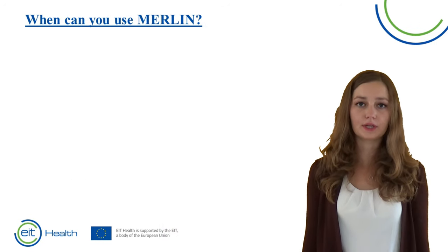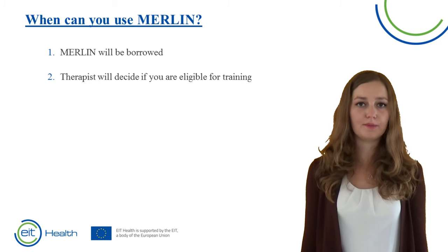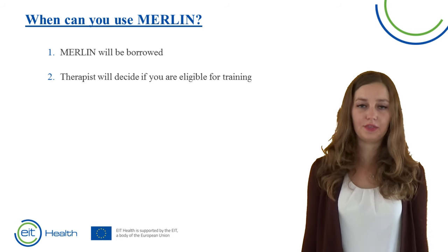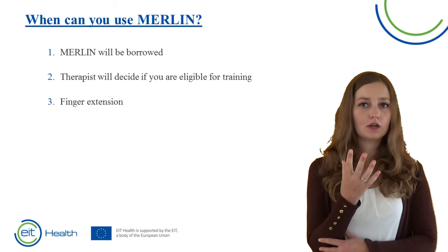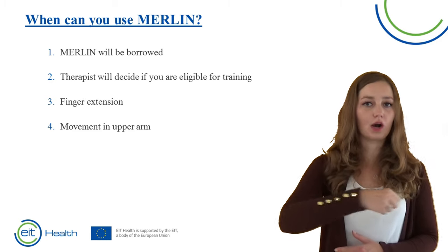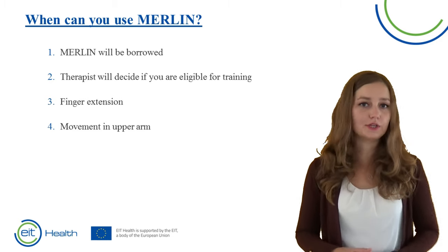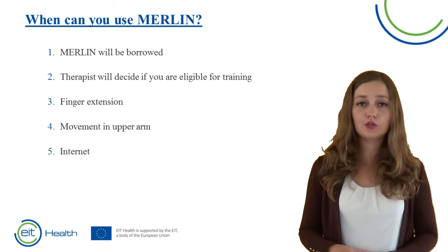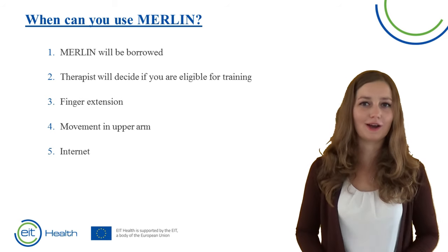Who can train with Merlin? Unfortunately not everyone can train with Merlin. Merlin will be provided by a physiotherapy clinic or a rehabilitation center, and the therapist will decide if you can train with Merlin. You need, for instance, to have some finger extension, and you need to be able to move your arm — otherwise you cannot get into the device or move the device. You also need a place at home to train and an internet connection.